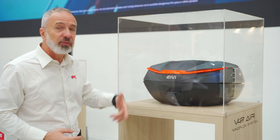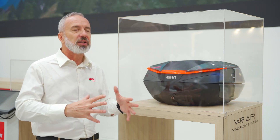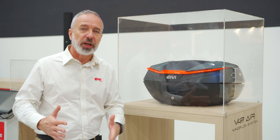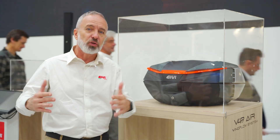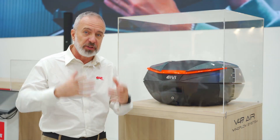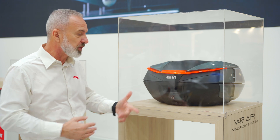This is the new V49 top case. It's 49 liters as the name says, and it's basically developed on the basis of the old 47 for GV. The concept is that now with the new homologation, helmets are generally a little bit larger than they used to be with the 05 homologation, so we need more room to accommodate two full-face helmets, possibly flip-ups or modular helmets. This is where the V49 comes into play.